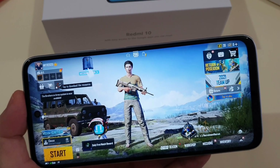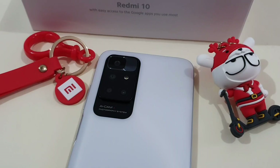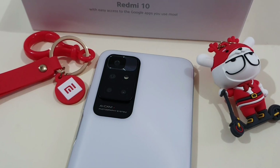You can check out my gaming test video on the Redmi 10 which I did last week. This phone has a quad camera setup: a 50MP main shooter, 8MP ultrawide, 2MP macro lens, and 2MP depth sensor.